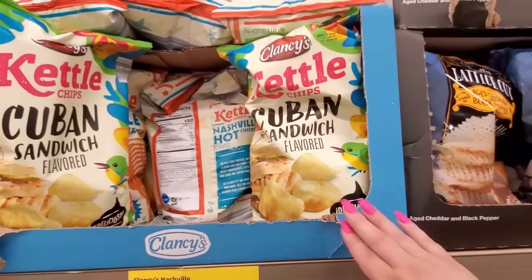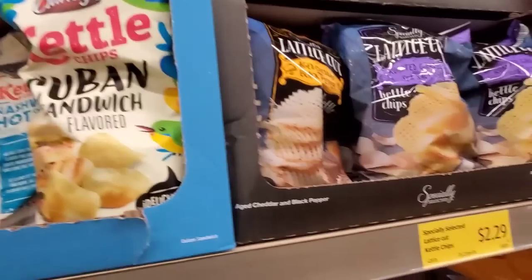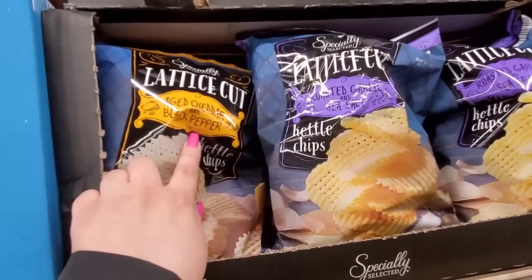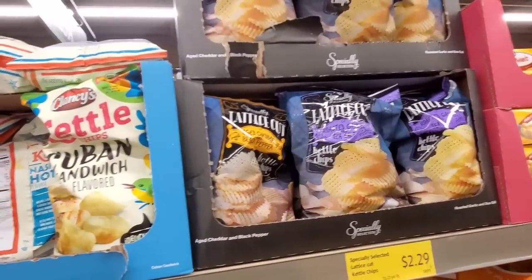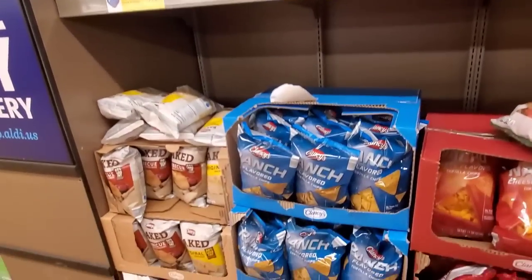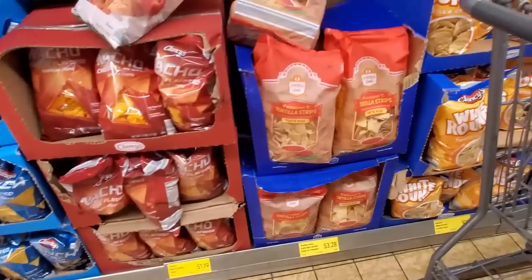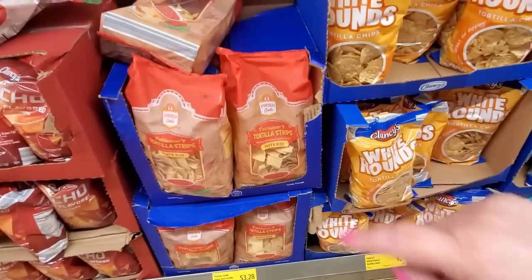Kettle Chips Cuban sandwich flavored for $1.29 — that's interesting. Lattice Cut Kettle Chips $2.29 — Roasted Garlic and Sea Salt, and Aged Cheddar and Black Pepper. You guys picked my nail color! I asked on my community page — pink or yellow — you guys chose pink, mostly. So that's what I went with. I'll save the yellow ones for summer. The natural chips — it's a big bag — $3.28 for eight rounds, so it's only $0.92 each.